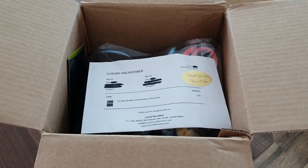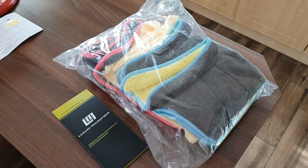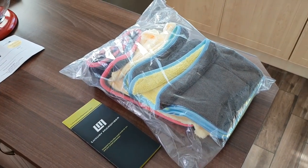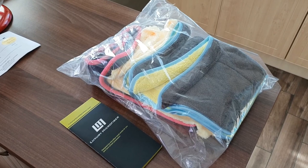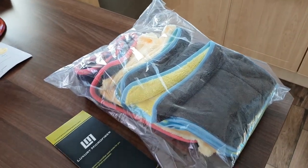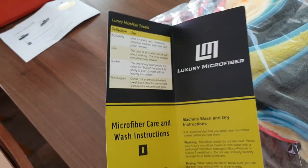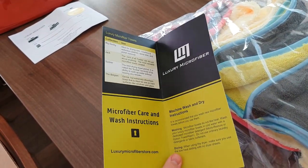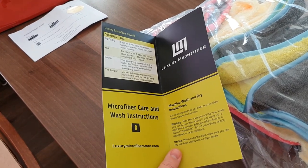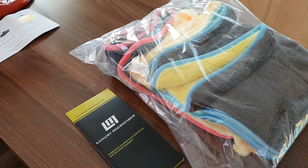We are just about to have a look at the contents in a second. This is it when I removed it from the box. There was nothing else in the box, only this much — the microfiber towels and some sort of leaflet with microfiber care and wash instructions. That will come handy, I suppose, in the near future.